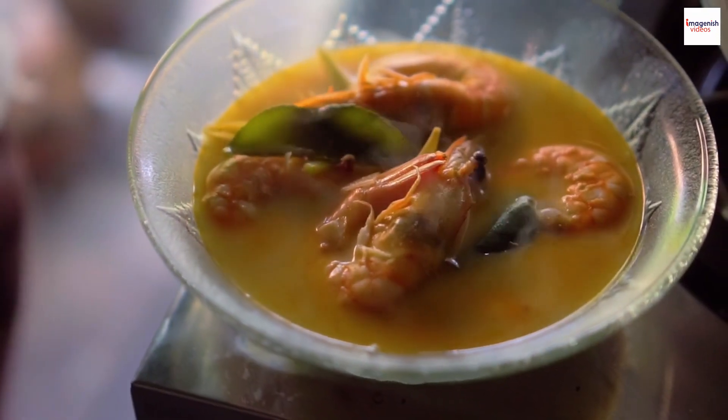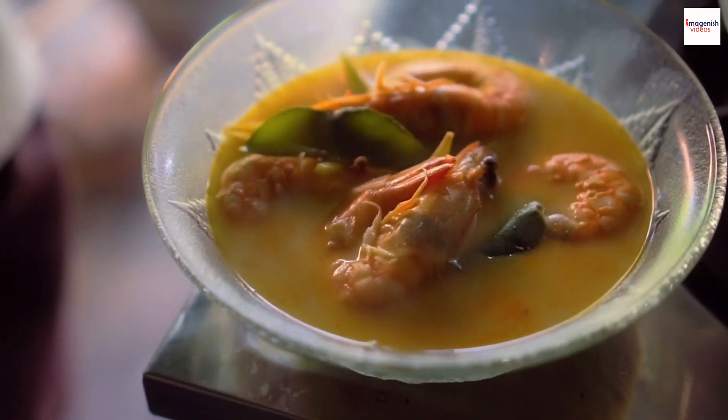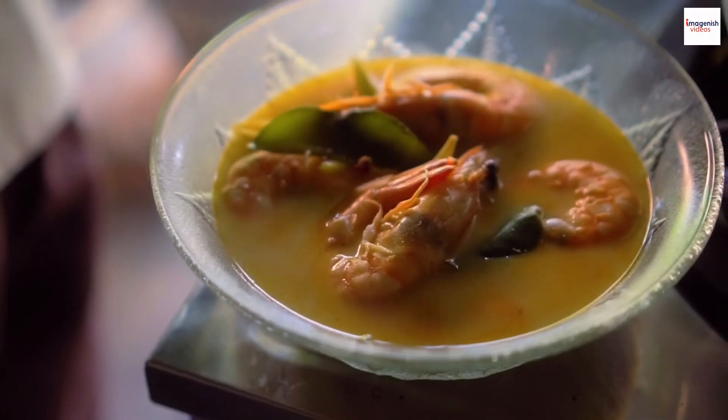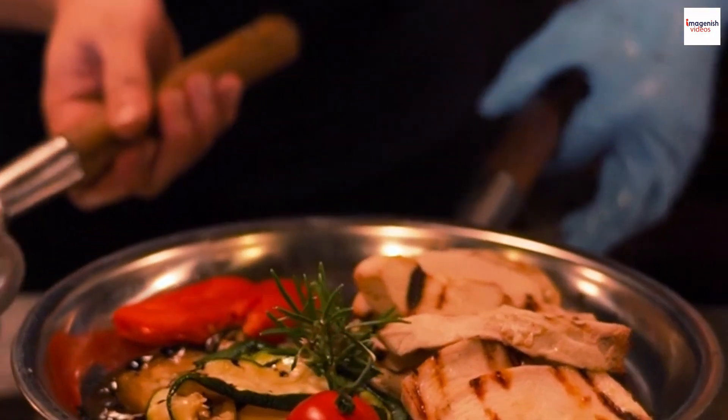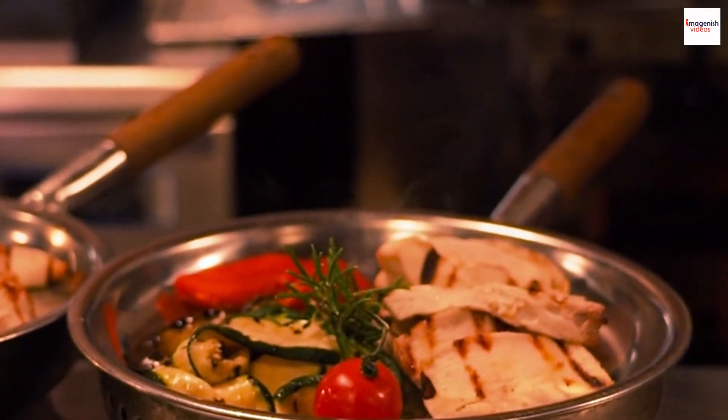Imagine a festival dedicated solely to prawn noodle soup. In Malaysia, there are occasions where communities come together to celebrate this iconic dish. It's a vibrant showcase of different styles, flavors, and the communal spirit of sharing a beloved culinary tradition.